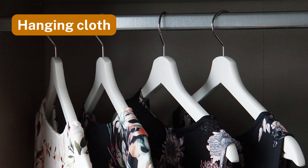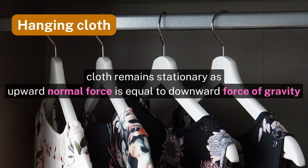Number twelve: hanging cloth. A hanging cloth achieves equilibrium as the forces acting on it are balanced.